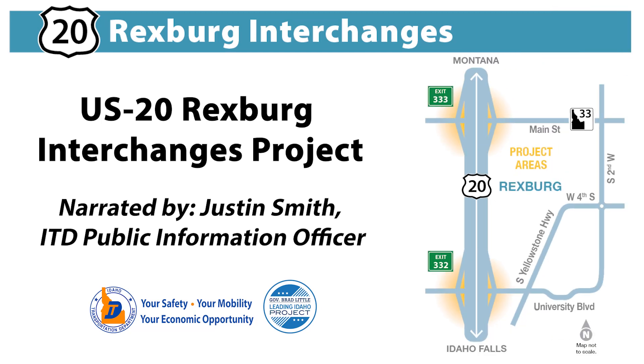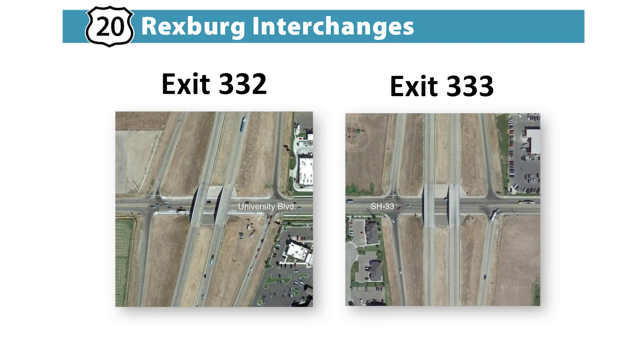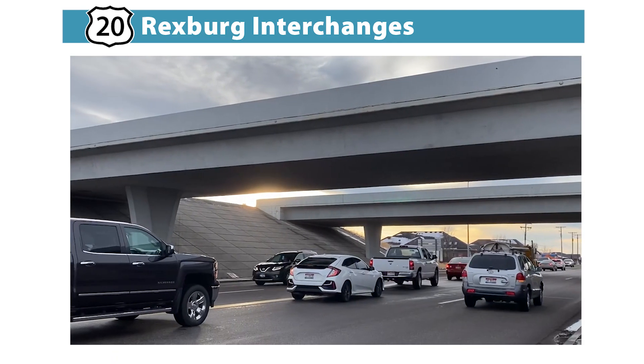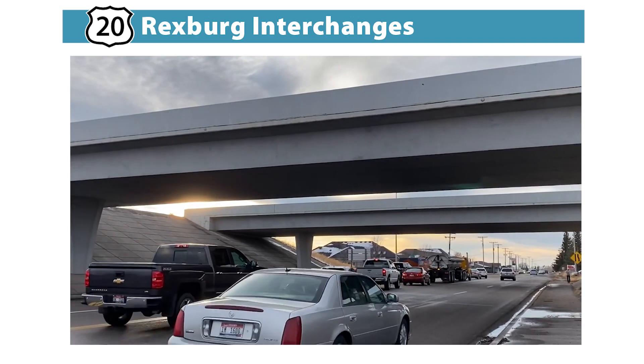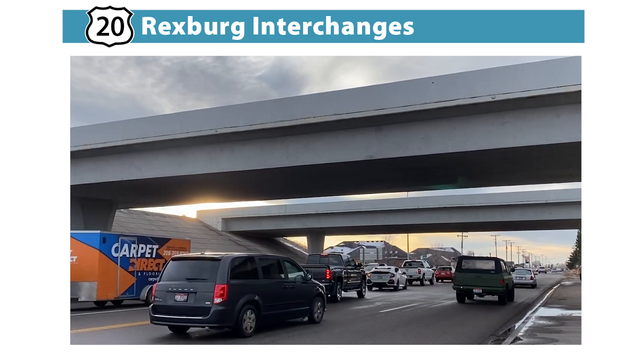The Idaho Transportation Department is improving the University Boulevard and State Highway 33 interchanges, exit 332 and 333 on US-20 in Rexburg. US-20 is the main transportation corridor for Rexburg and much of East Idaho. As this area continues to grow, these two interchanges are expected to reach unacceptable delays.